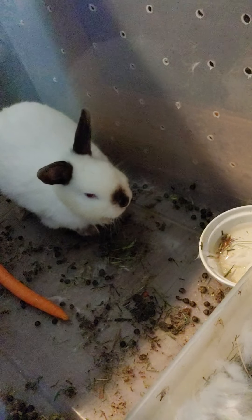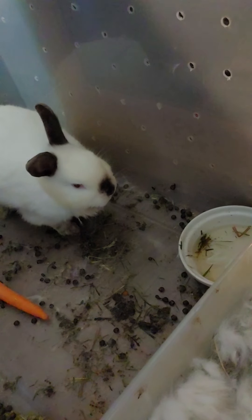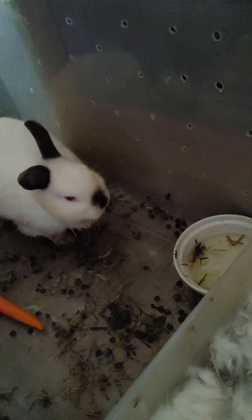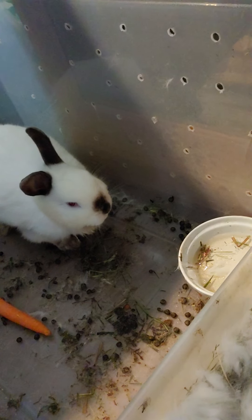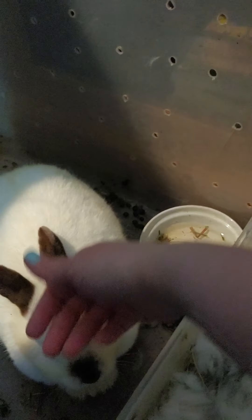This is her second litter. Her first litter, she had a hard time understanding what she was supposed to do, so we just kept an eye on her and monitored her. After a while she got the hang of it and was able to feed her babies, and they grew up to be very strong and healthy little baby bunnies. Now this is her second litter, so she had four babies and she should be doing a good job this time.